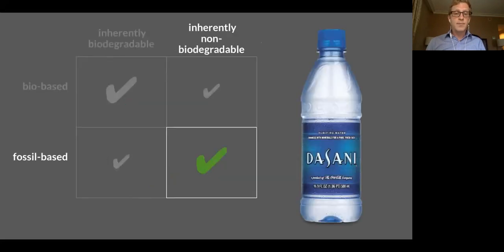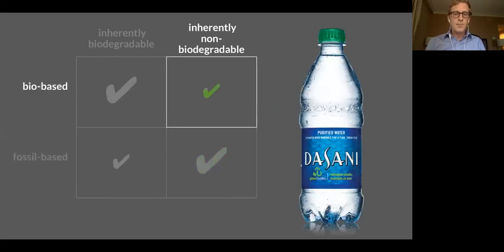Here is a PET water bottle. It would have the resin identification code number one. It's made from fossil resources, most likely natural gas, and it will not biodegrade at its end of life. Of course, this one is a recyclable bottle, so I don't think it deserves to be dinged for not being biodegradable.